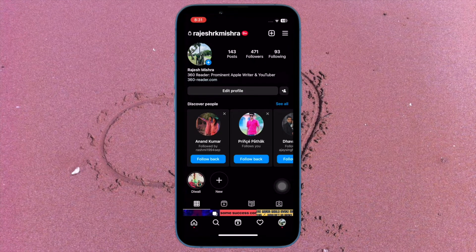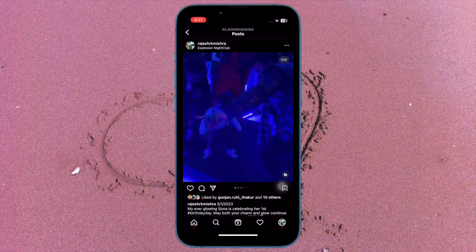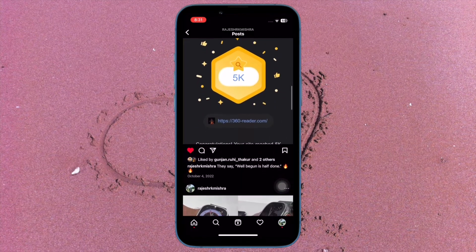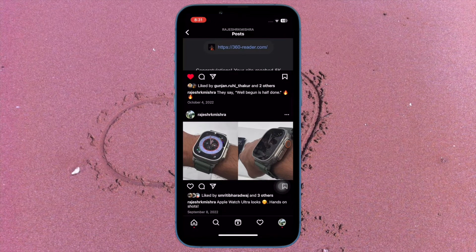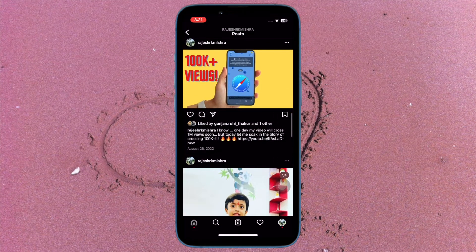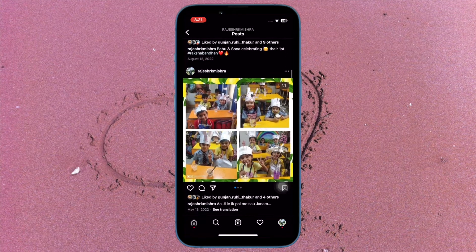It's time to learn how to stop Instagram from saving photos on iPhone and Android devices. By default, Instagram automatically saves the unedited photos and videos captured with Instagram's feed camera to your photo library. While this ensures your amazing shots remain secure on your device, some of you might find this feature unnecessary, as it can clutter the precious storage of your device with too many useless photos and clips.